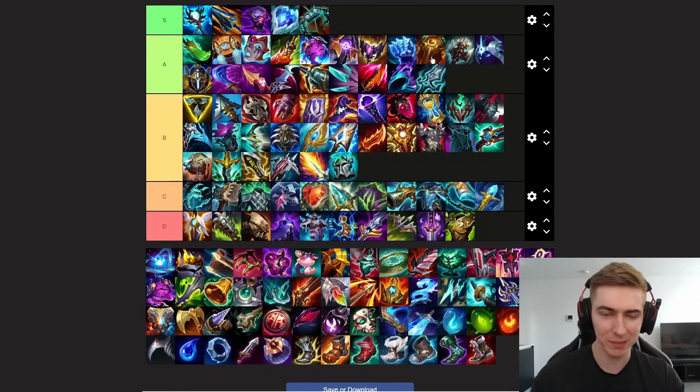Moving on to Sunfire Cape. You build it in the same spots as last season — if you're playing a tank and need that extra wave clear. Let's say you're playing Sion or Ornn; this item can be really good, especially if you're up against an AD bruiser in lane who's going to be hitting you a lot. If they're melee range especially — let's say you're playing Ornn vs Renekton — this item will give you a ton of value not just from wave clear but in the trades as well.